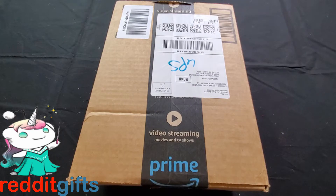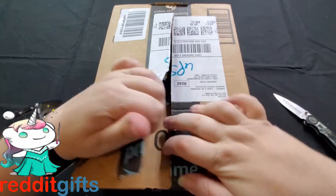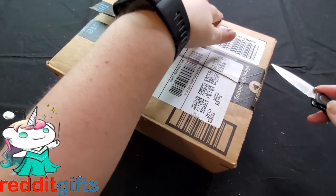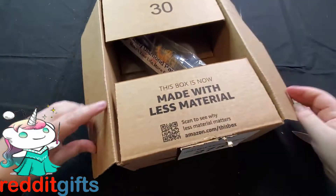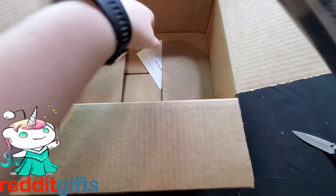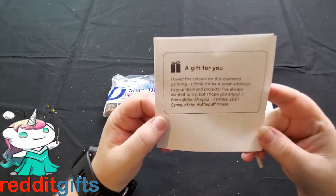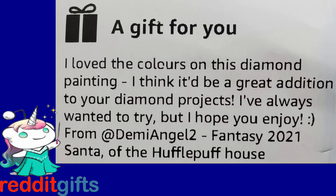Here's another Reddit gifts exchange for me. I'm trying something different, playing the camera right in front of me so I can see when I'm recording. As if I didn't have enough diamond paintings! I got one — I'm not sure which exchange this is for yet. I love the colors on this diamond painting. The note says: 'I think it'd be a great addition to your diamond projects. I hope you enjoy, from Demi Angel Fantasy.' So I got two packages from Fantasy exchange.